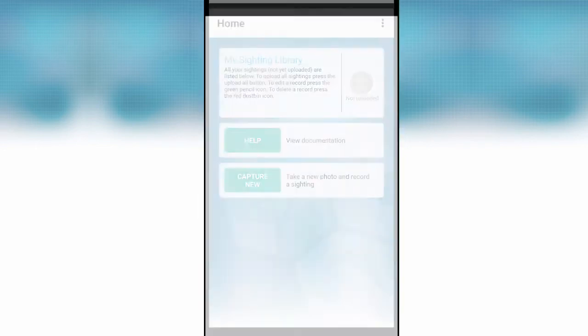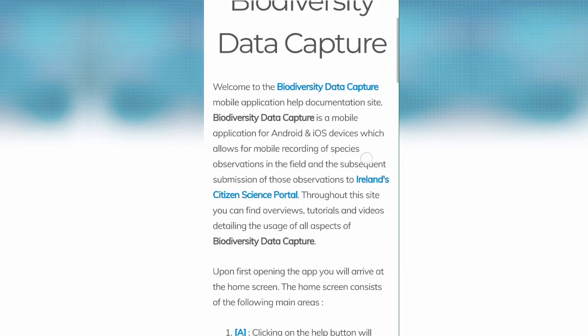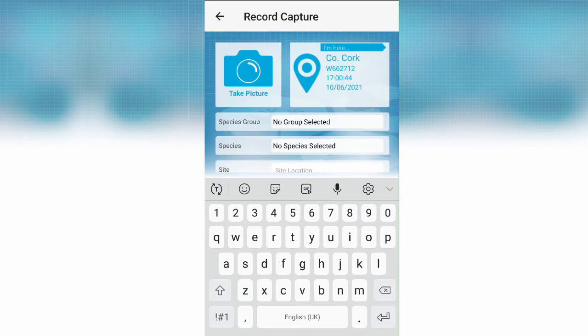Clicking on the help button will bring you to a document site that explains how to record and view your observations. Clicking on the Capture New button will begin the recording process and bring you to the recording form, where you can begin to fill out your observation details. The location, time, and date of your observation are automatically generated if your device's GPS location is enabled.